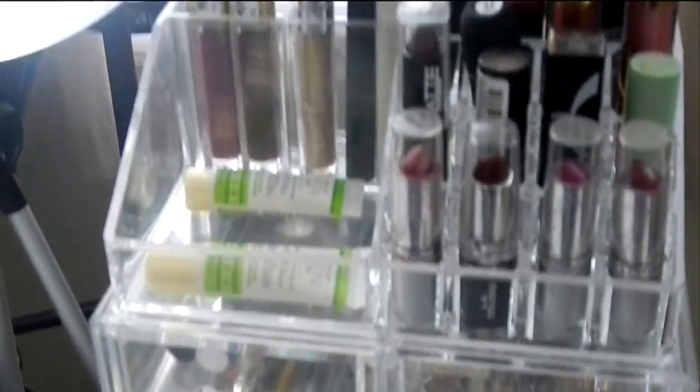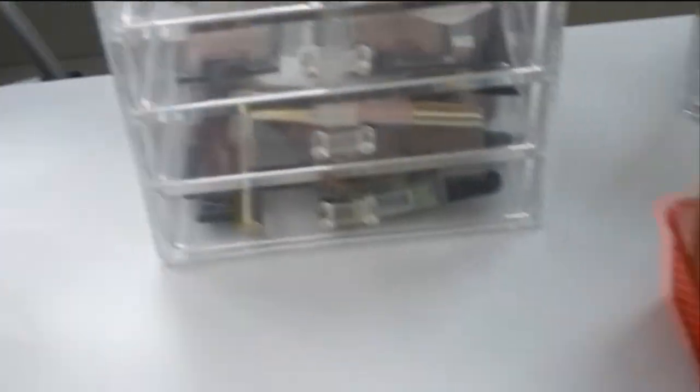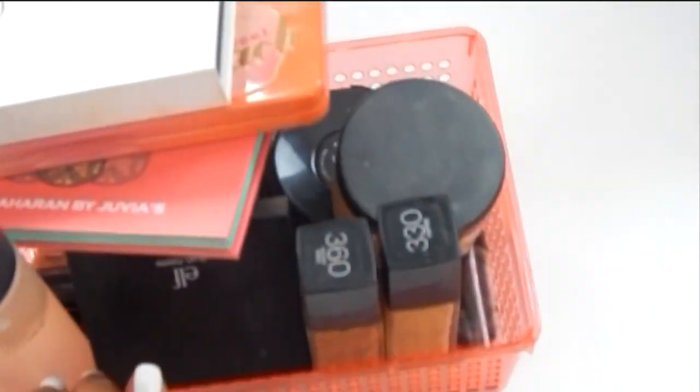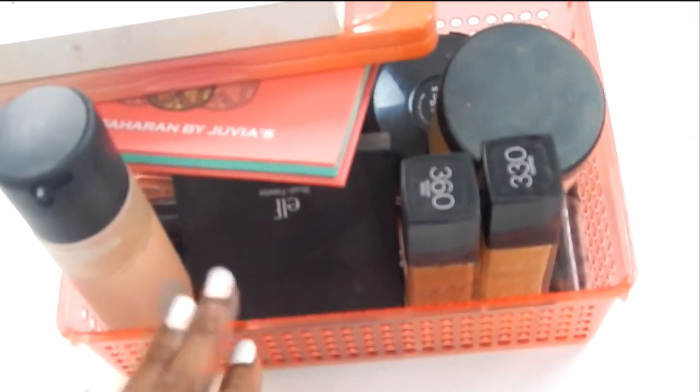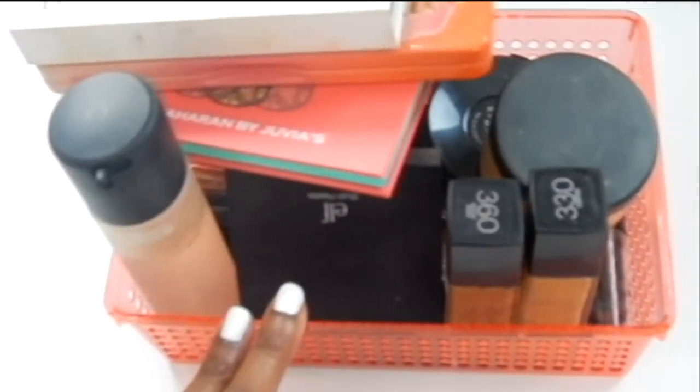I'm not going to go through all of my makeup because that's another video. But this is my little makeup caddy here, this little basket. I did two videos I've got to upload them. I got all my makeup that I used in the video in the basket so I could list them down in the description box.